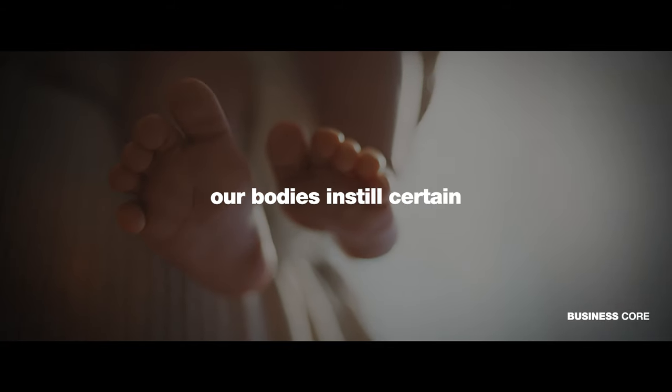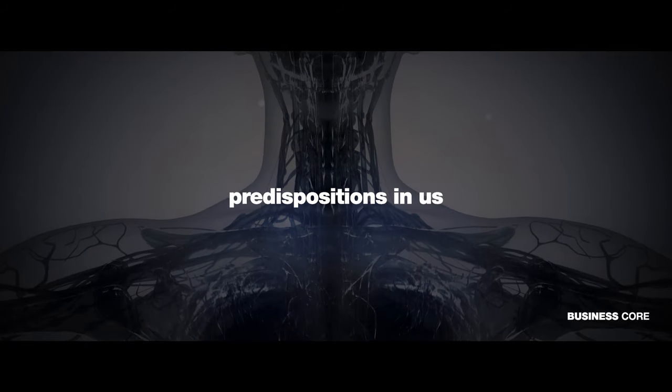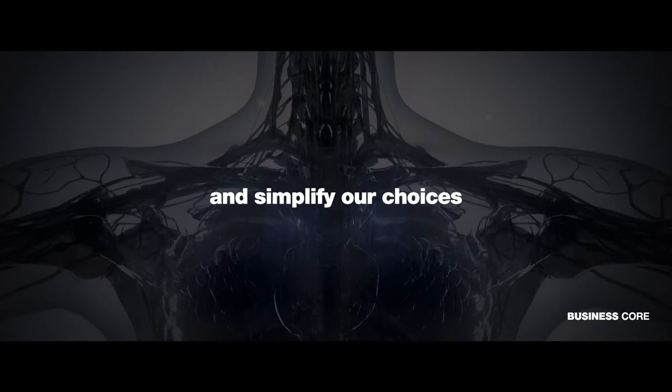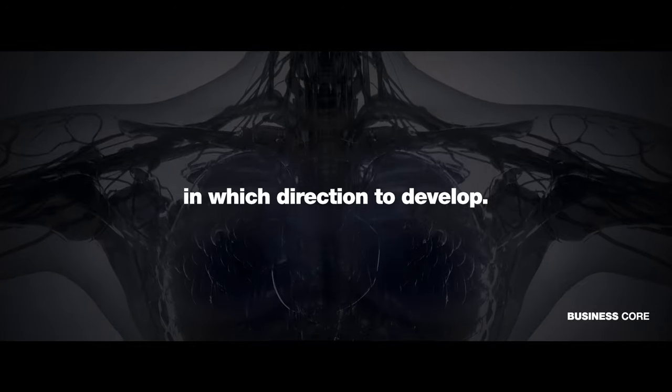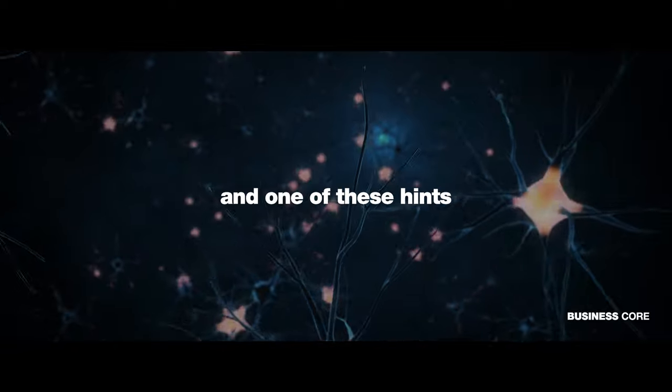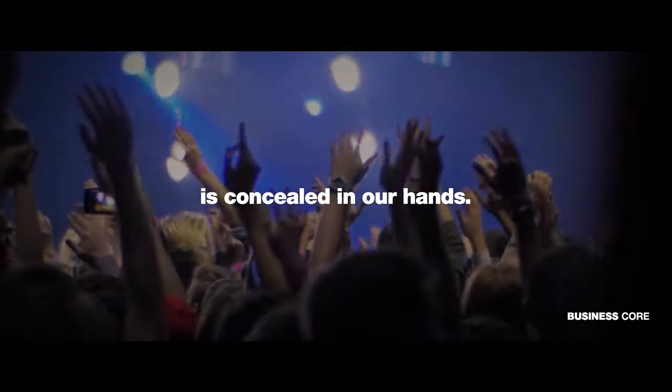From birth, our bodies instill certain predispositions in us to enable us to take full control of our health and simplify our choices in which direction to develop. We simply need to pay attention to the hints our bodies provide, and one of these hints is concealed in our hands.